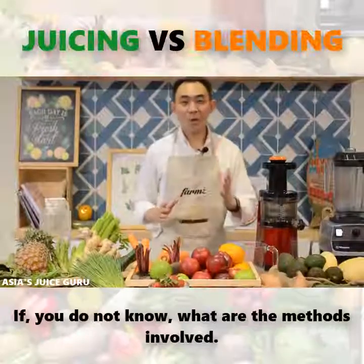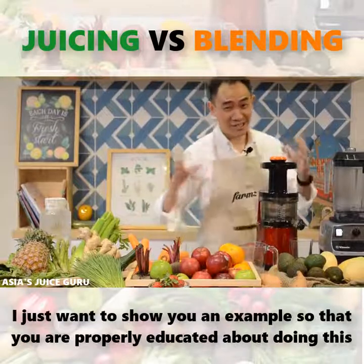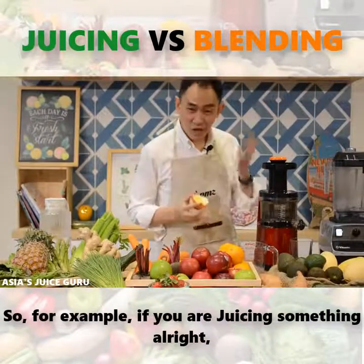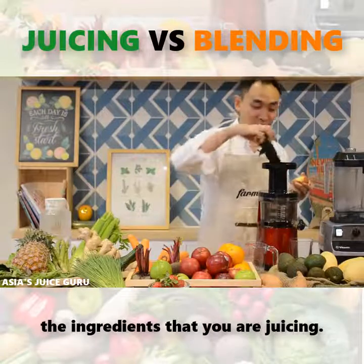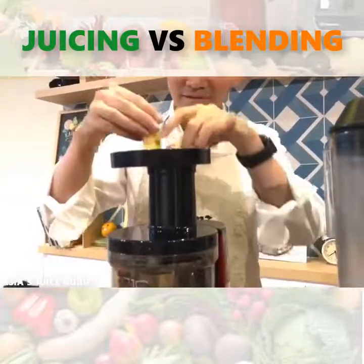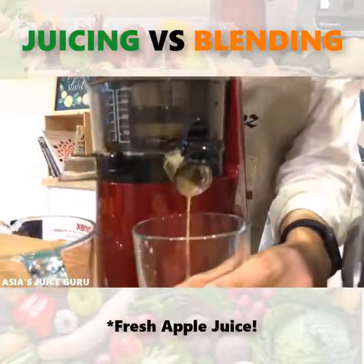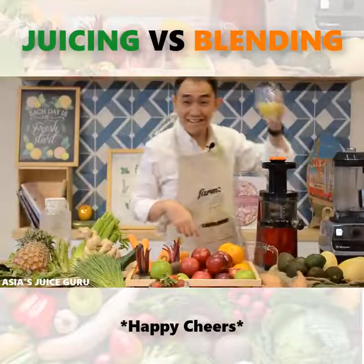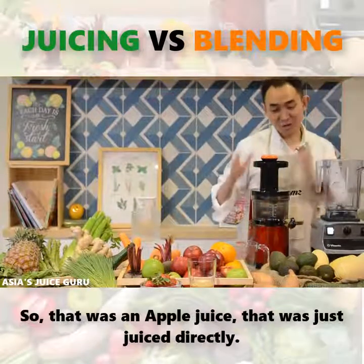Now, if you don't know what the methods involved look like when you juice versus when you blend, I just want to show you a quick example so that you are properly educated about the process. I'm going to take a very simple ingredient — a green apple. If you are juicing something, the good thing is that you don't need to add in any other ingredients apart from what you are juicing. I'm just going to juice my apple now. Voila! This is the apple juice — just juiced directly from the apple.